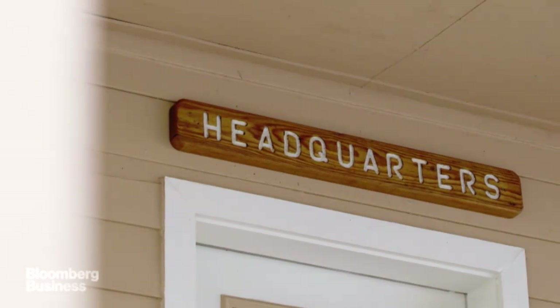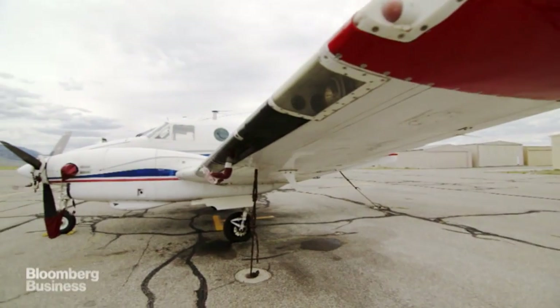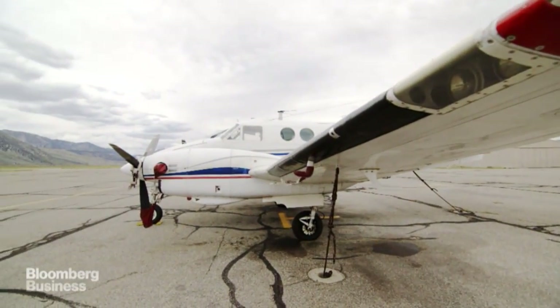We're now in the fourth year of drought. It's unbelievably extreme compared to anything we have on record. We're seeing where we would normally have five, six, ten feet of snow — bare ground. And that's where the ASO project is so important.